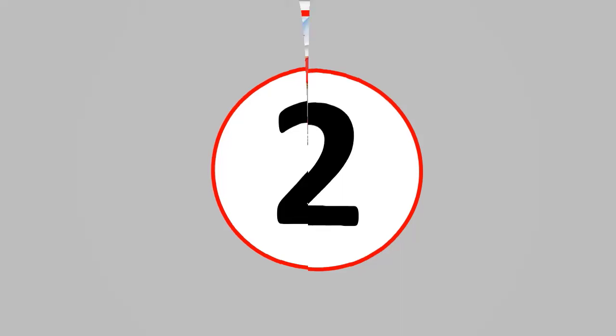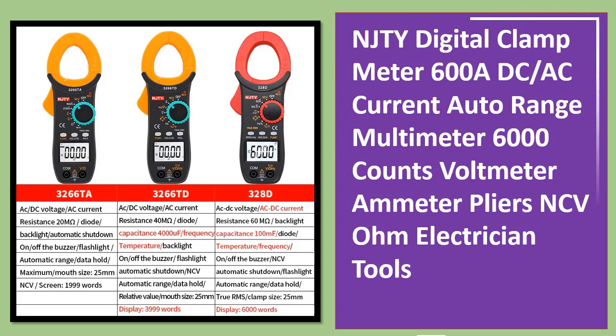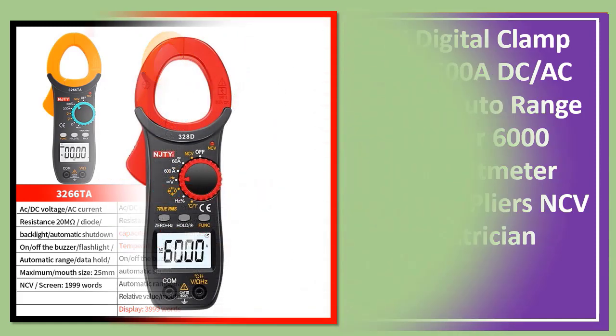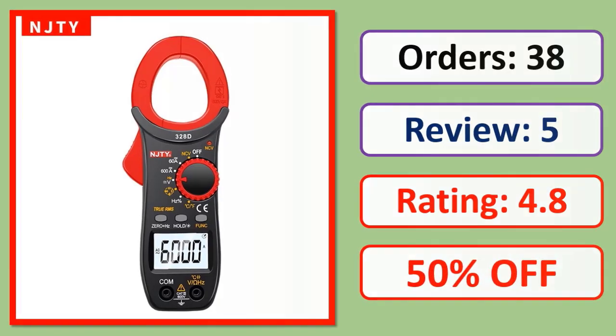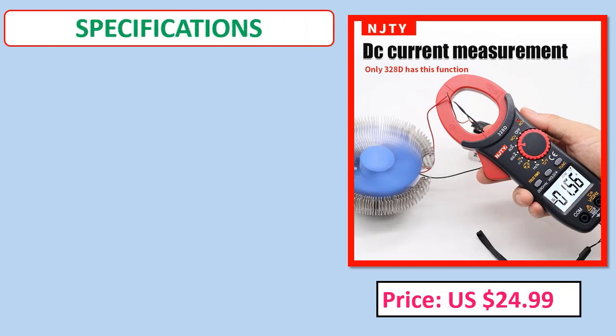Number 2: NJTY Digital Clamp Meter — 600A DC/AC Current, Auto Range Multimeter, 6000 Counts, Voltmeter, Ammeter, Pliers, NCV, Ohm, Electrician Tools. Orders, review, rating, percent off, price, specifications.